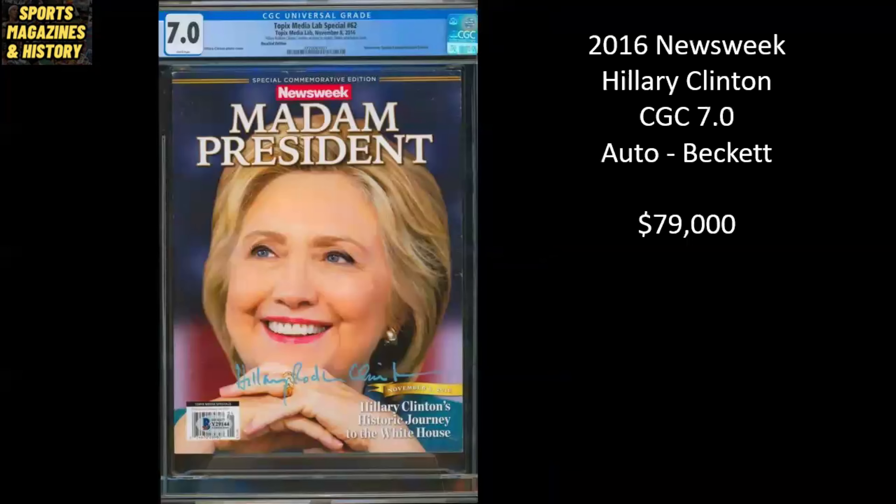Now this one's not sports, but I thought it was pretty interesting. This is Newsweek magazine from 2016. This was actually printed before the election had been totally decided — Newsweek thought that Hillary Clinton was going to win. Very few of these escaped. They ended up pulling them off the presses and reprinting them with Donald Trump. But this is one that made it out in the wild. It's a CGC 7.0 and it's also been signed by Hillary Clinton, authenticated by Beckett. This one is listed for $79,000.